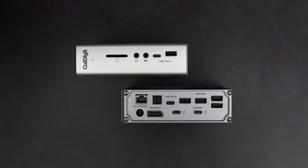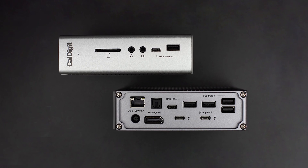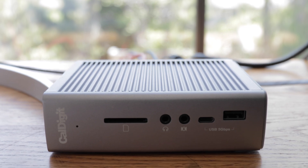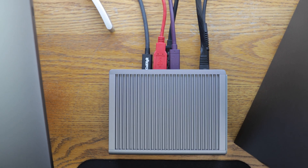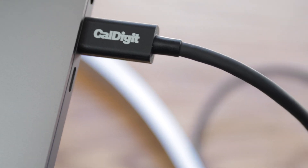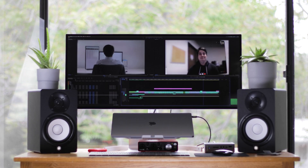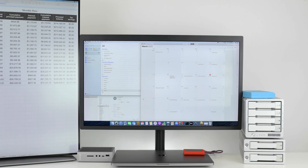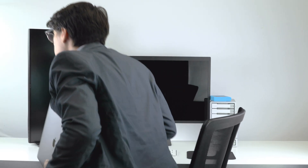Our flagship Thunderbolt 3 dock, the TS3 Plus, offers 15 ports of various connectivity. It can turn all your dongles and wired messes into a sleek, easy-to-access hub while offering more ports than ever before, and it can charge your computer too. This means that you can get the best of having a fully-fledged desktop workstation complete with a hardline internet connection, multiple monitors, a dedicated mouse and keyboard, and whatever other devices you may need, all while still benefiting from the thing laptops do best: portability.